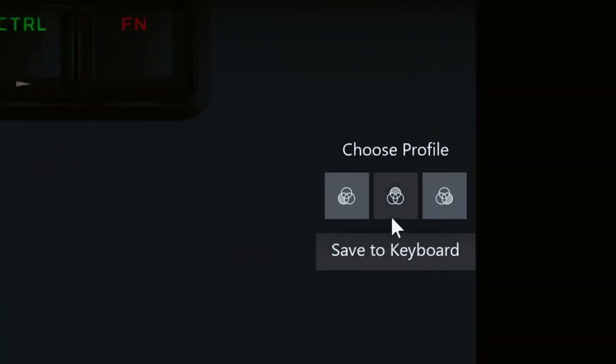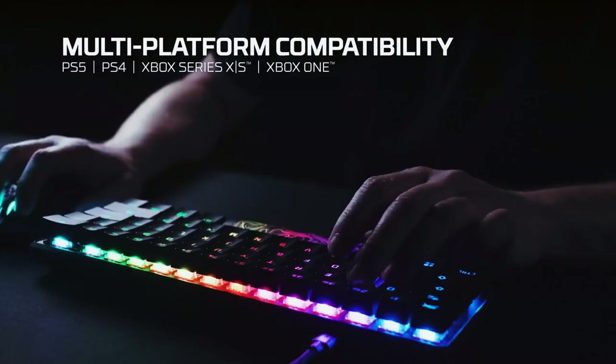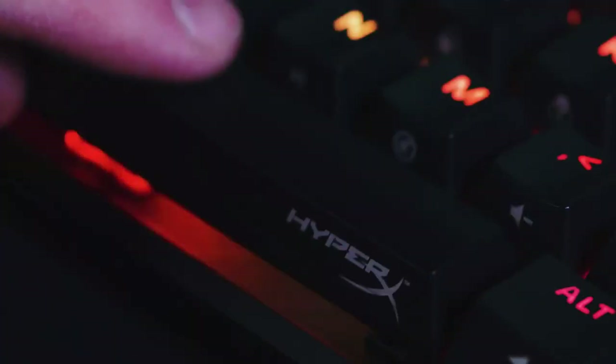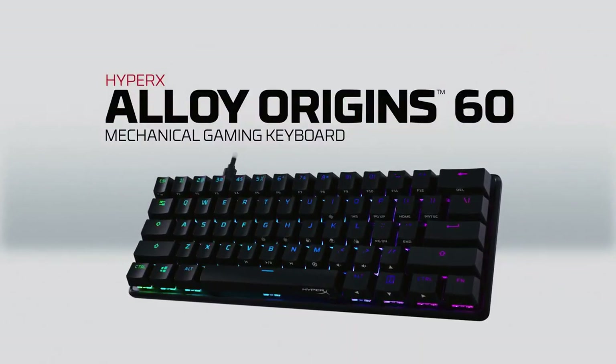Let your style shine bright with the HyperX Switch's exposed LED design and stunning lighting effects. Further customize your keyboard with macros, personalized lighting profiles, and more with HyperX Ingenuity software.